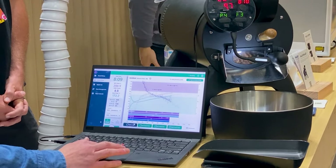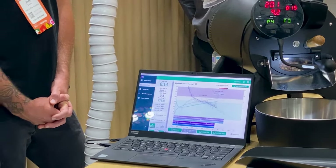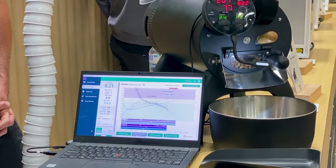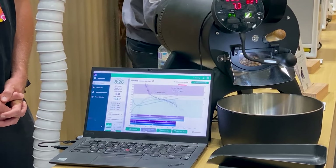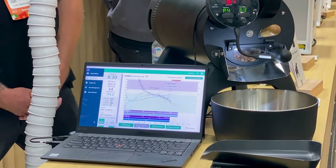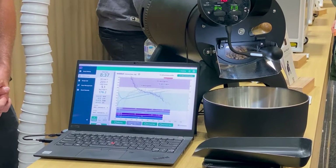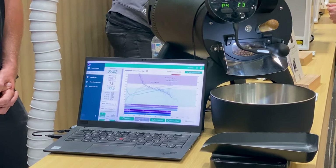It sounds like we're going through first crack now - you've marked first crack on the screen, so we can have all the phases marked here. If you mark it too early, you can uncheck the boxes. And you can post-edit that - if you caught it too late, you can go and edit the profile and say you were probably about five seconds too late on hitting first crack, or too early. You can go and edit those post-roast.